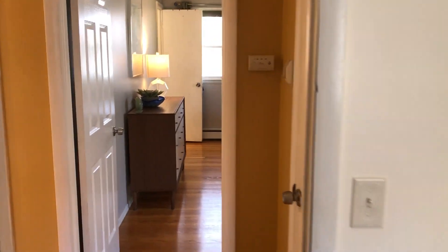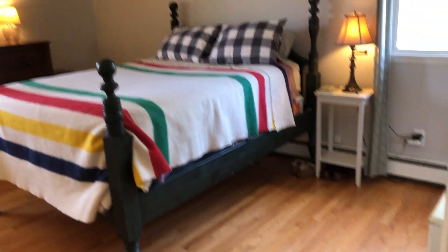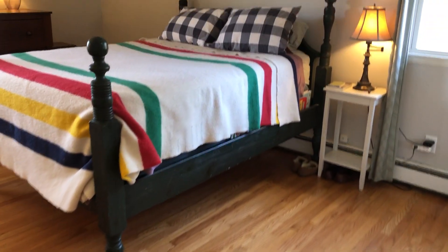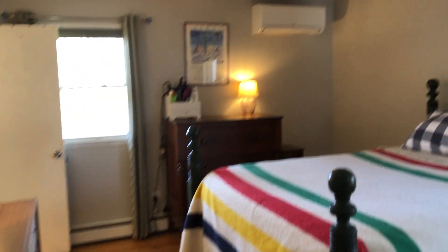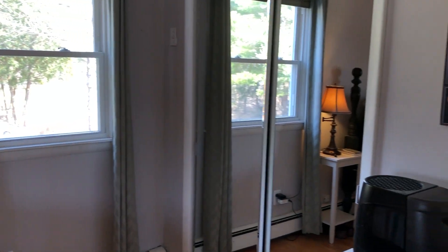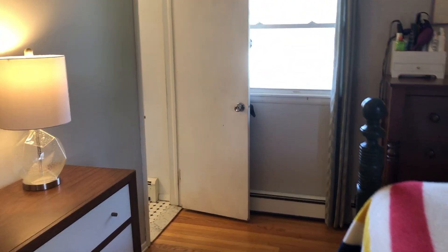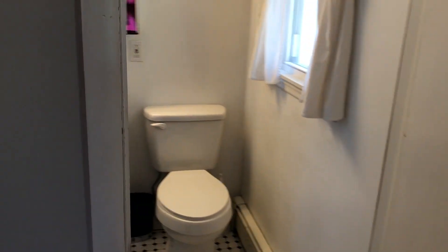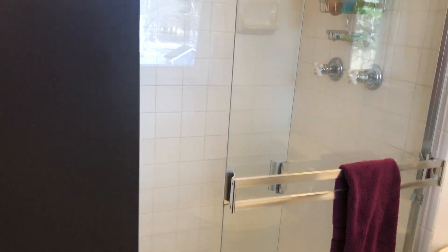Now we'll go into the master bedroom, which is quite large — we're over 1,600 square feet, folks. Gorgeous floors, two windows, an A/C unit, and a nice big double closet. Off to the private bathroom — it's modest but it is a second full bathroom, super nice to have — with a commode, pedestal sink, and a ceramic tiled walk-in shower.